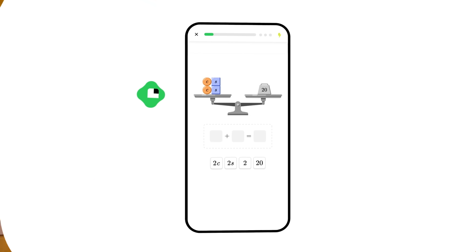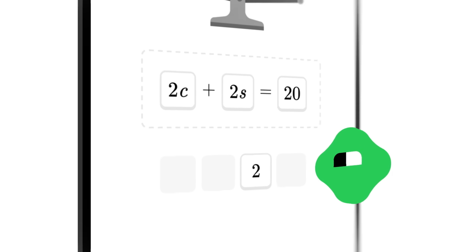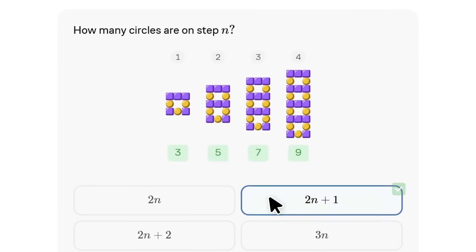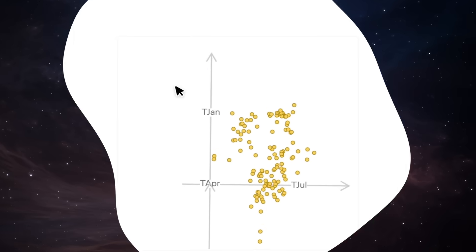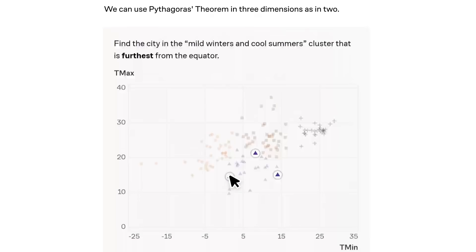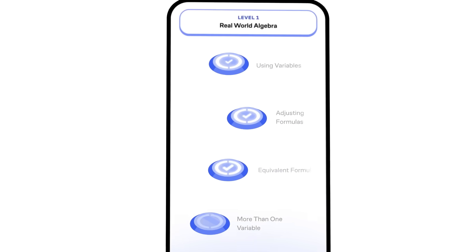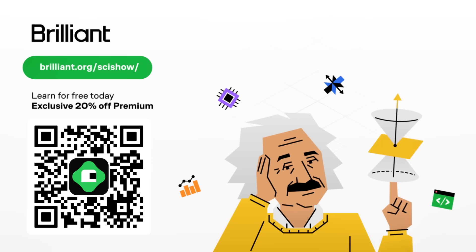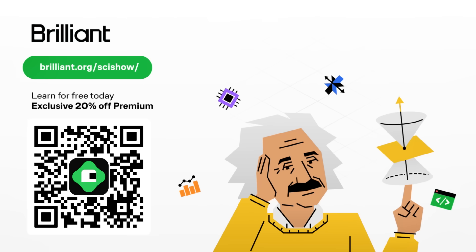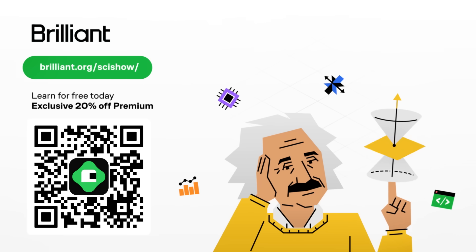This SciShow video is supported by Brilliant, an interactive online learning platform. Brilliant's courses are developed by professionals from places like MIT, Caltech, Microsoft, Google, and more, so you learn from the best. Whether you're interested in the physics of black holes or how to visualize and understand giant datasets, knowledge is always a click away. It doesn't matter if you're on a bathroom break, waiting for your bus, or if you set a timer to make learning something new a daily habit — as long as you have your phone, Brilliant's there for you. Visit brilliant.org/SciShow, scan the QR code on screen, or click the link in the video description. You can try Brilliant for free and get 20% off an annual premium subscription.